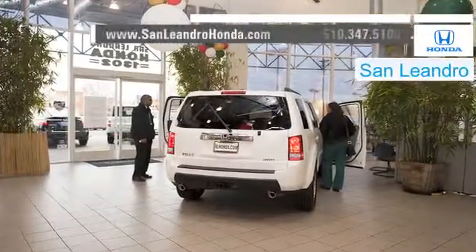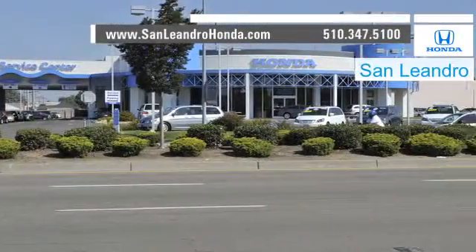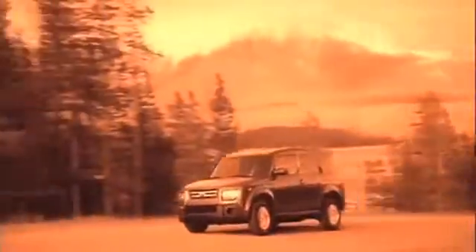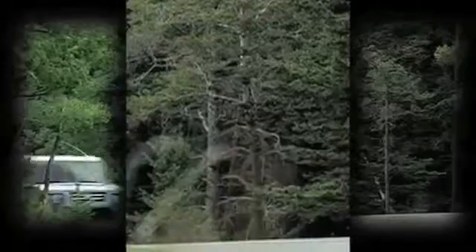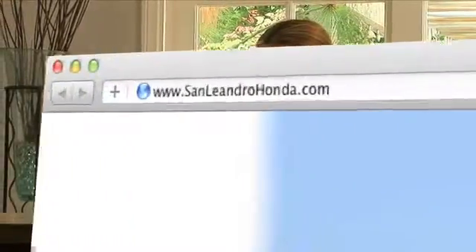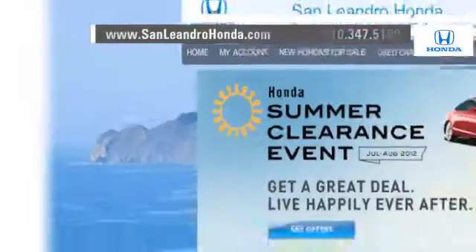There's no better place to buy your next new or used vehicle in the Bay Area than at San Leandro Honda. Well informed buyers know a gently used Honda Element is an affordable SUV that has a powerful yet fuel efficient engine. For fuel economy in an SUV, visit our virtual dealership at www.sanleandrohonda.com.